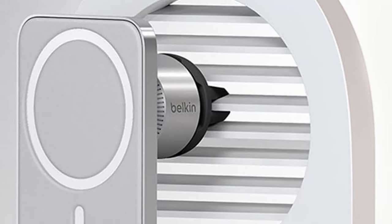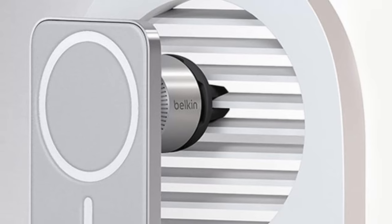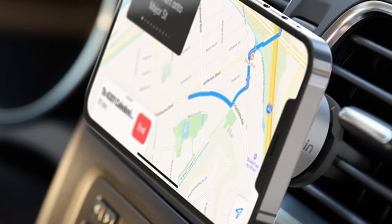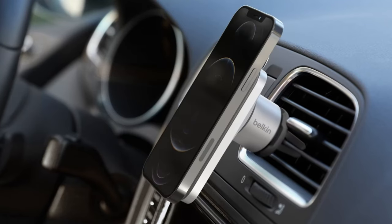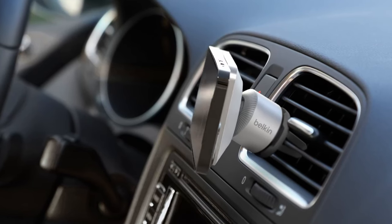Plus, you can charge your phone in portrait or landscape mode, making it ideal for navigation, music, and hands-free calls. With its durable design and easy placement, the Belkin MagSafe Car Mount is a must-have accessory for a safe and convenient drive.